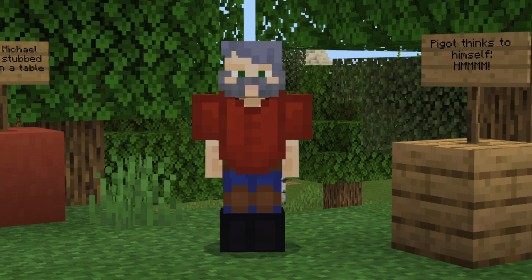Mr. Jefferson, I believe the expedition was a complete success. With the scientific, geographic, and civil information we have gathered, I believe we can start expanding to the west. Thank you for your time.